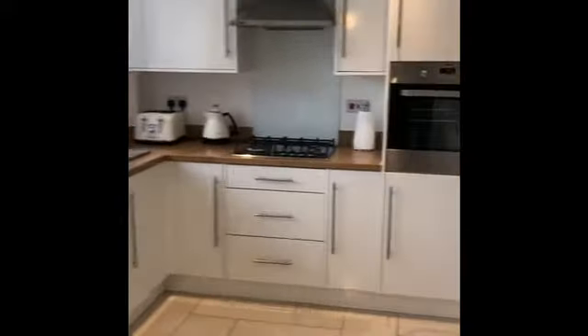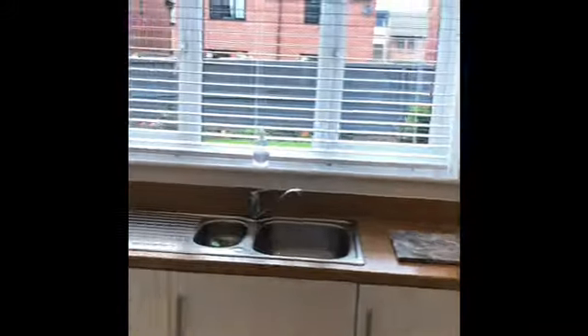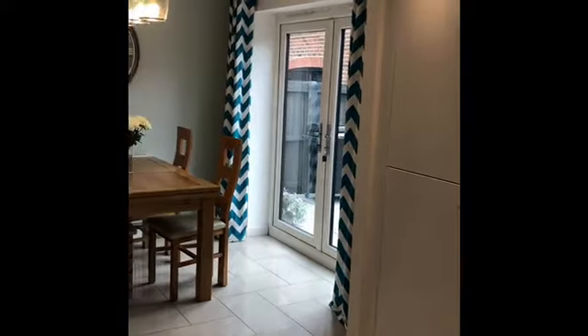There's this lovely high gloss flooring. Turning back round you can get an understanding of the kitchen, and the heating area as well.